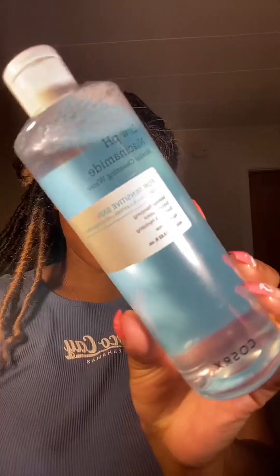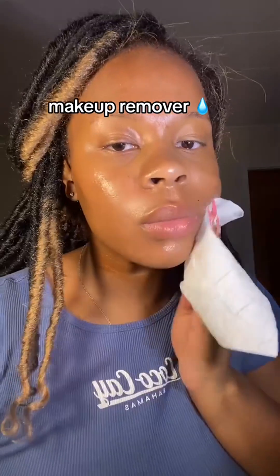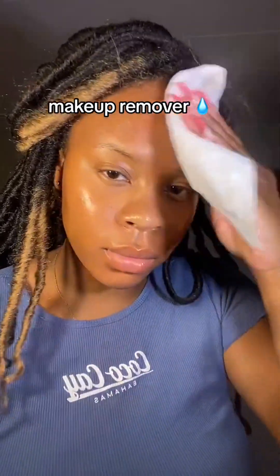I've been seeing these snail mucin facial products all over my TikTok For You page, so you know I had to be the next one to try it. I got all these products from a brand called CosRx.